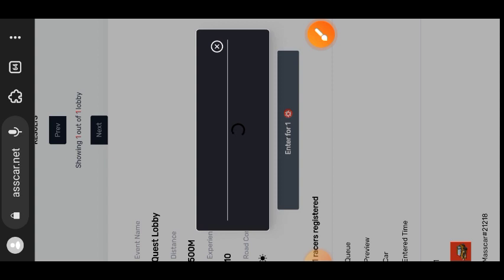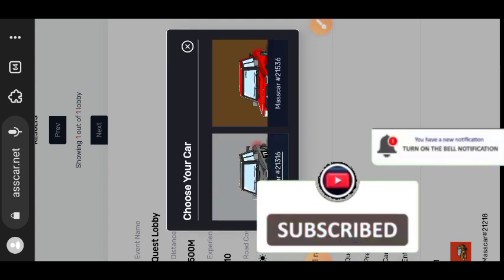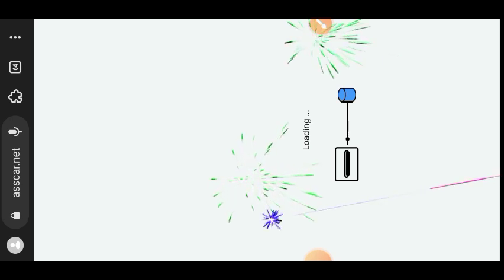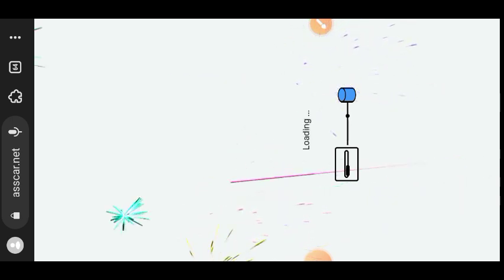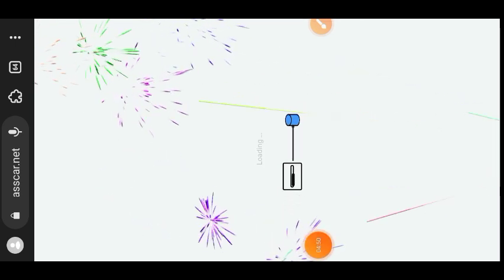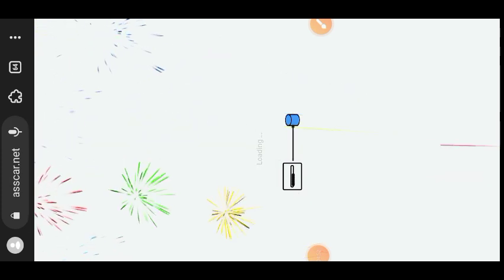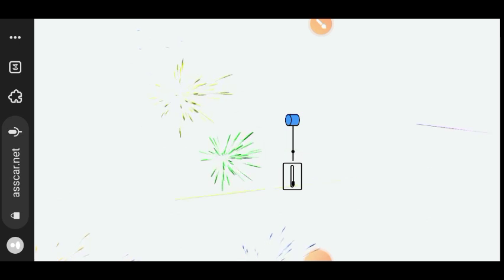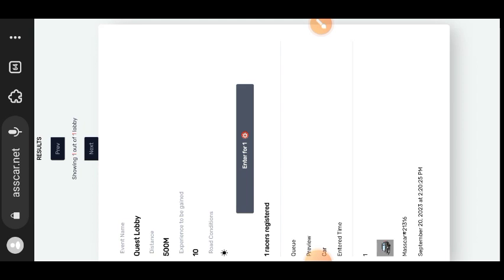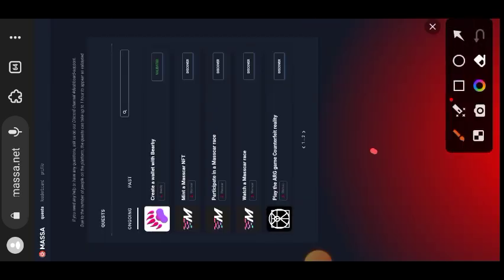To participate, tap on Enter for one. If you have more than one car you will see an option to choose which car you want to use, then tap Confirm to confirm the transaction. However, I learned that the MasCar race is still under construction, so there is no actual race going on at the moment.